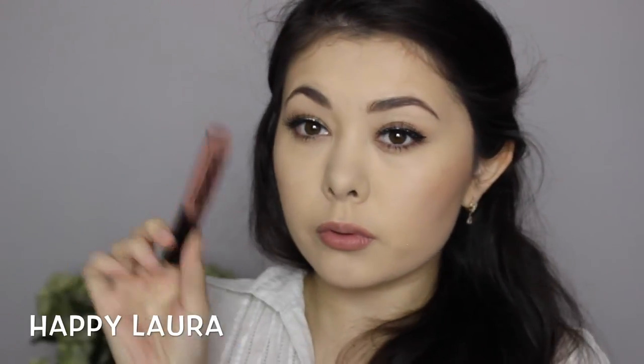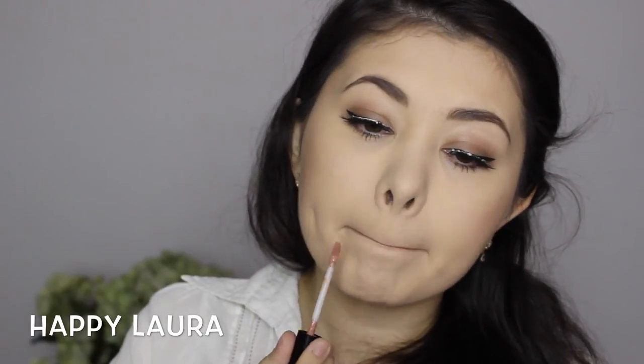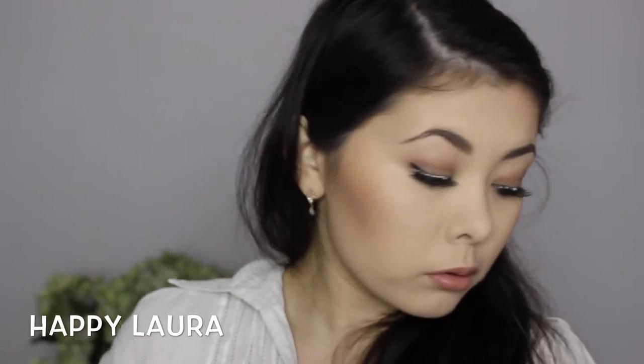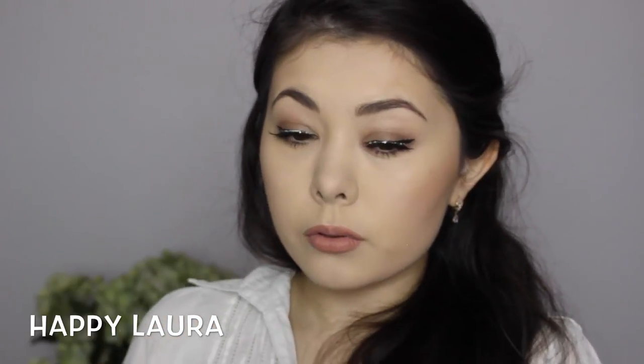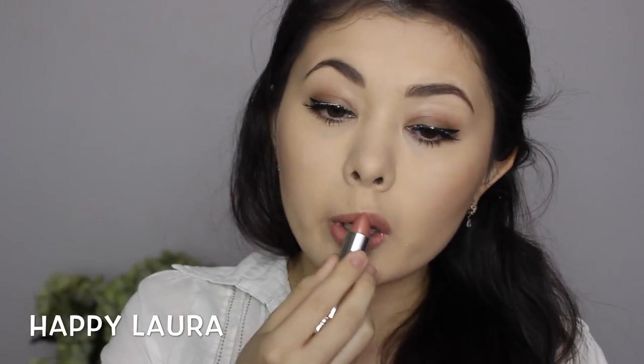Now I'm going to be lining my lips with this Chi Chi lip liner — I'll list the shade down below because I honestly can't remember it right now. And then I'll be going in with this Australis Velour Lip, which I believe is in the shade Paris. I'm just trying to mix colours to get the perfect shade, so I'm also using this Maybelline bold matte lipstick, which I believe is in shade number 6 — I'll list it down below.